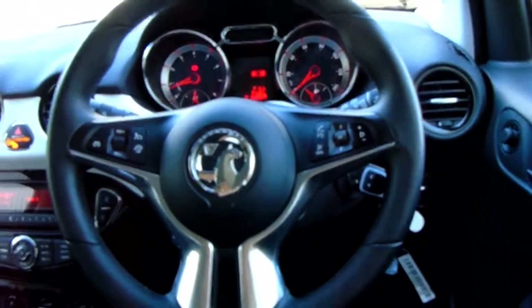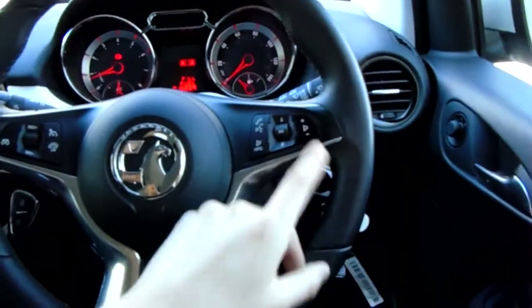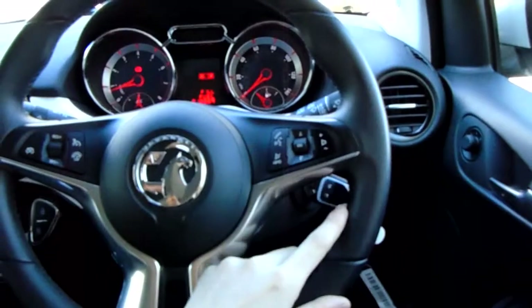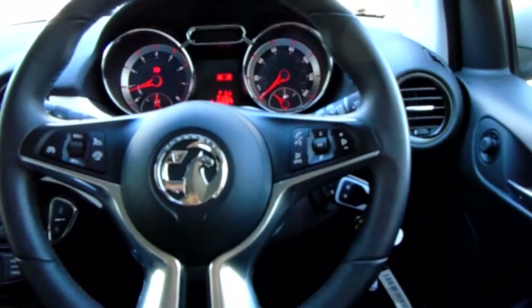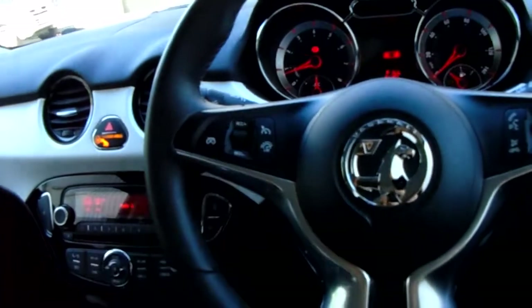Really nice looking modern steering wheel. You've got this fantastic looking chrome insert here. Media options on this side — skip and volume. You've also got Bluetooth there for safe and legal use for your mobile phone. Speed limiter and cruise control, and you set that with these buttons just here.